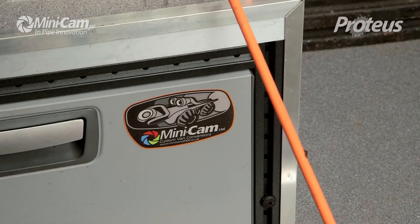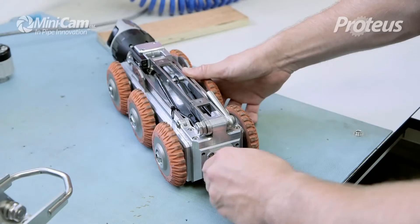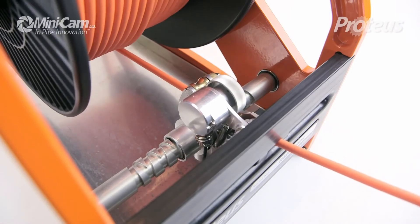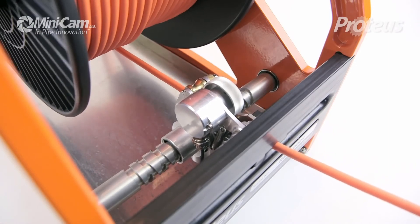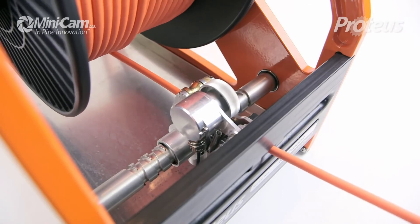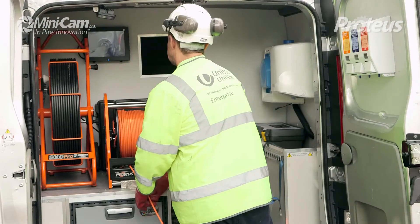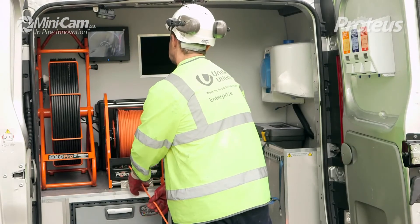Even our cables have been innovatively designed. The narrow-gauge Kevlar reinforced cable provides the most lightweight, least bulky, highly flexible cable we've ever made, and has a braking force of a massive 500kg, making it highly durable, use after use after use.